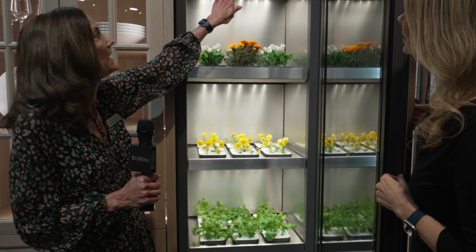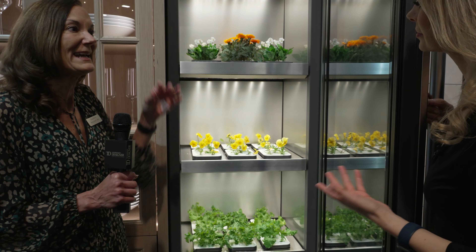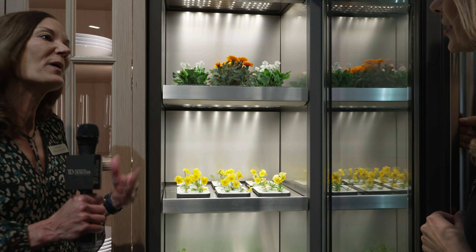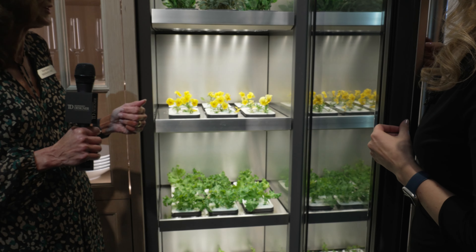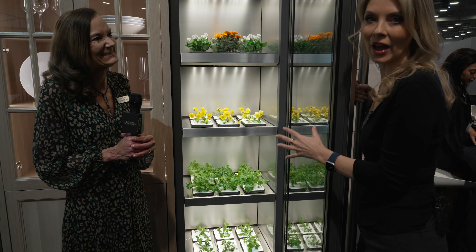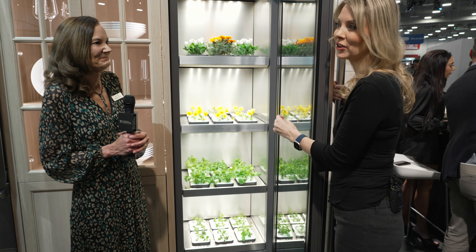Notice we've got temperature we control, humidity we control, there's water already here so it is automatically watering your plants, and ventilation — just the perfect environment to grow whatever it is you want to grow. It's a great complement to the cooking performance and the refrigeration performance we have. Literally, even if you don't have a green thumb, it does all the work for you. So you have fresh herbs and everything available right at your fingertips.